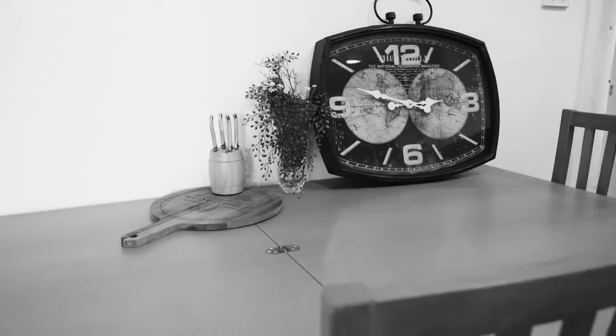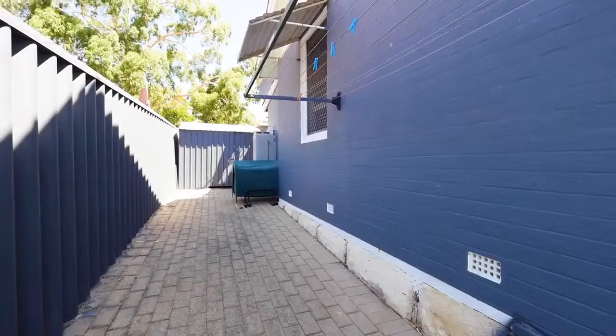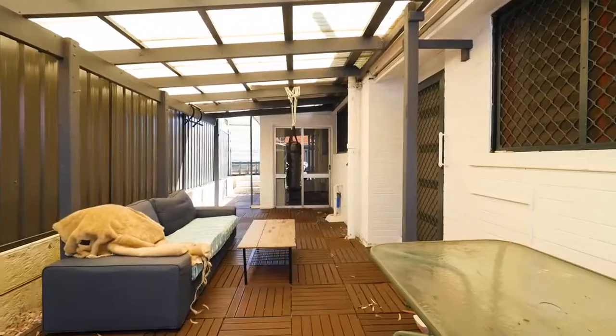The light-filled lounge room overlooks the generous sized front yard, which offers plenty of space for those who enjoy gardening or if you need extra parking space.